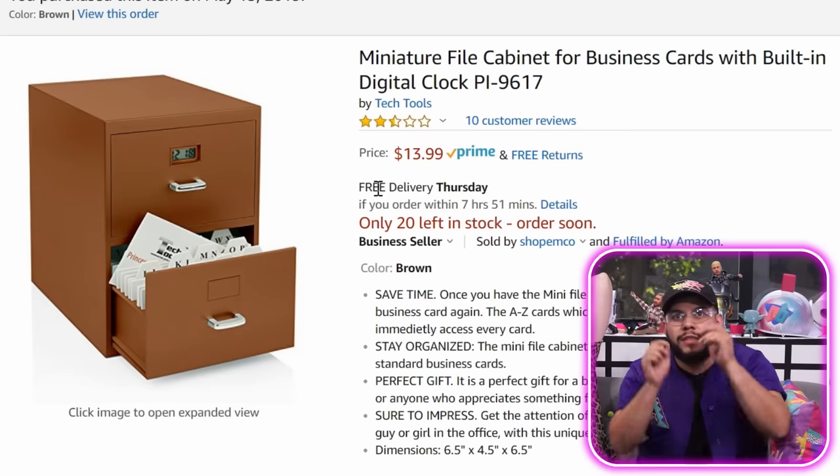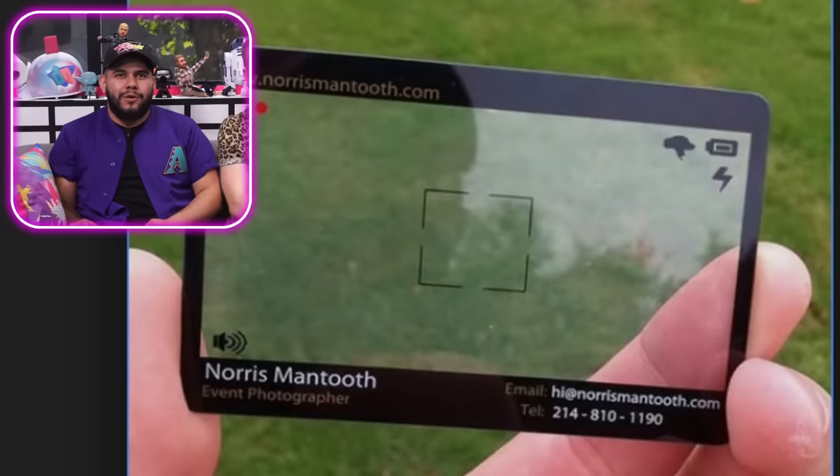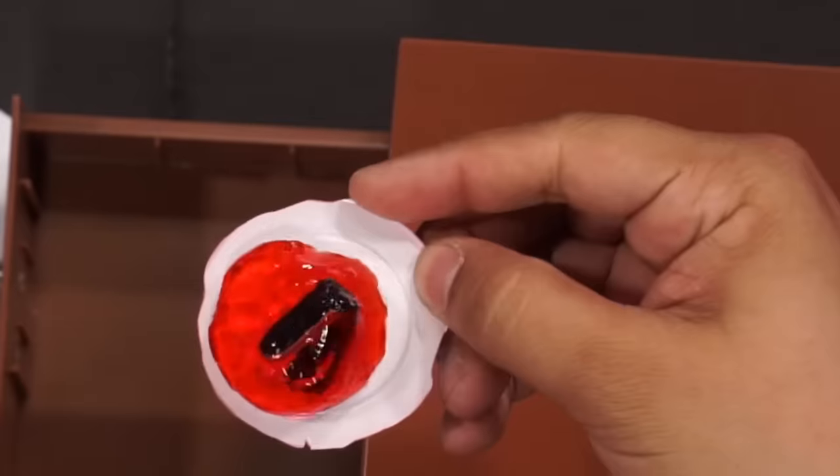We got a miniature filing cabinet for business cards with built-in digital clock — this is the most bougie thing for business cards ever. Could you imagine it on your front desk? Some people's business cards are dope — Google 'dope business cards.' Add to cart. There's something in one of the drawers — whoever opens it and guesses where it's from first gets the point. It's also a clock. It does come with instructions and card alphabetical dividers. It's from The Office. Look — there's a little stapler inside! It moves. I'll say it's a dope — it's a hundred percent memeable and I respect that.